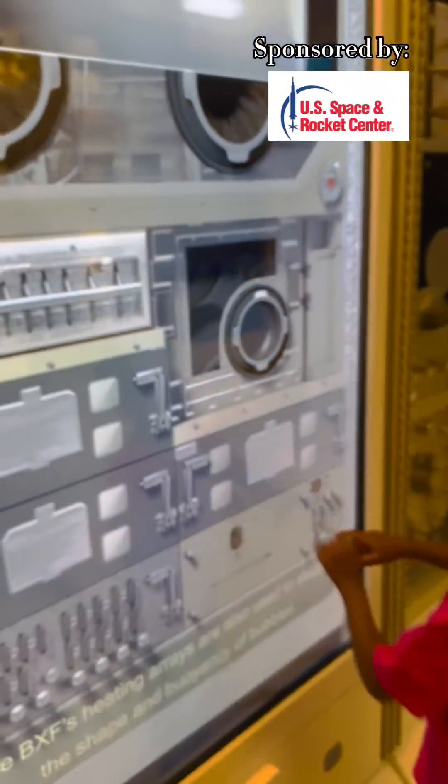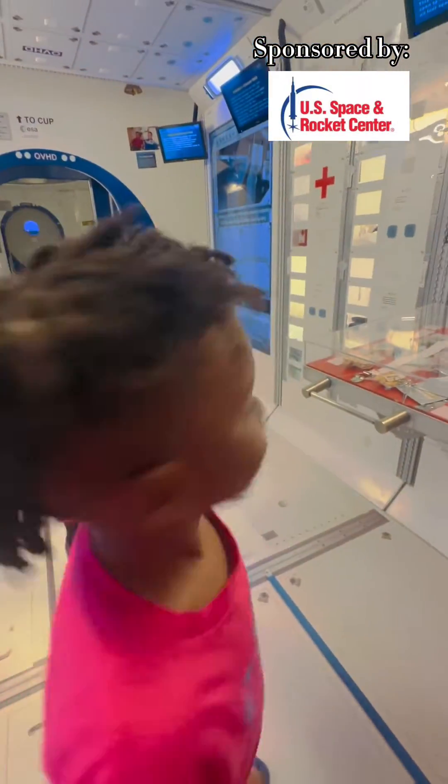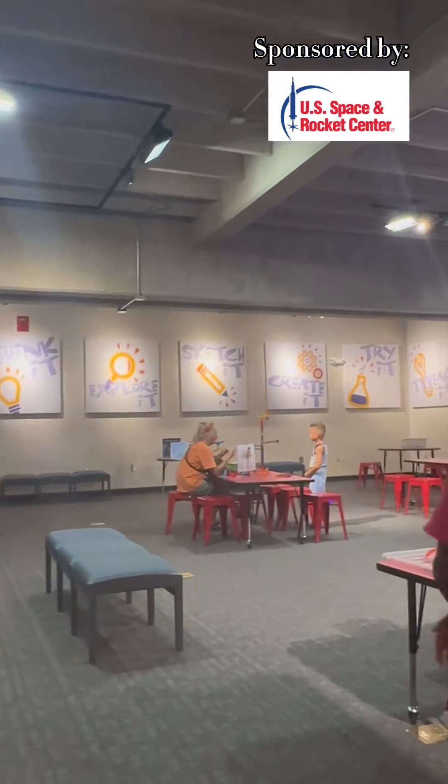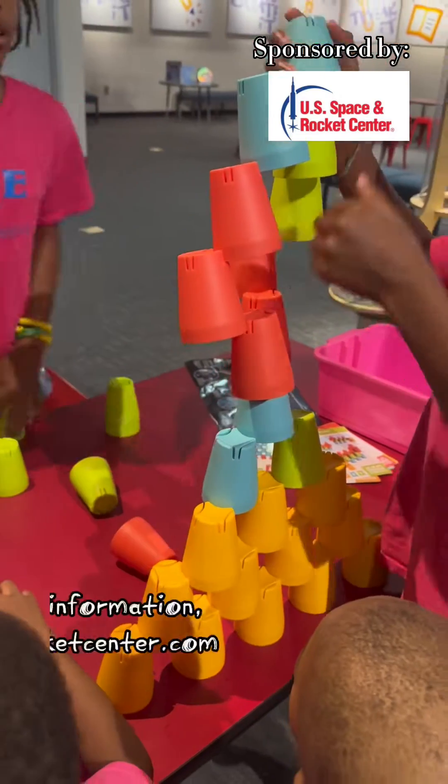They just think that they're looking at cool stuff and having fun. We enjoyed seeing the type of foods that the astronauts eat. This little dude was so excited — it was hard to keep him calm because this was just amazing to him.